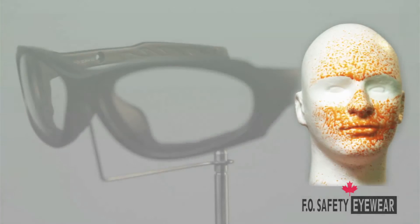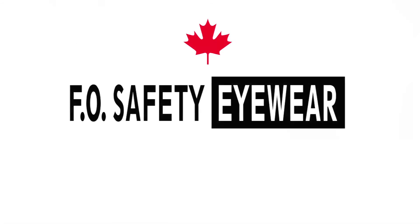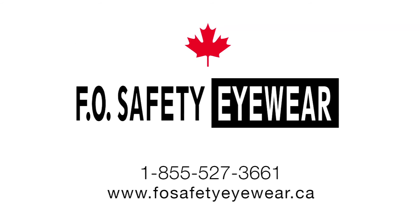These eyewear can be provided in prescription or non-prescription. FO Safety Eyewear — your leader in safety eyewear — contact us today to best protect yourself and your employees.